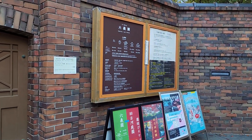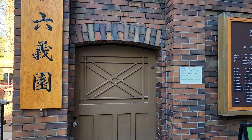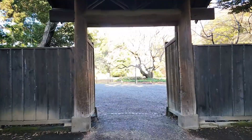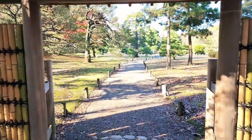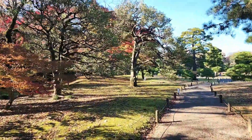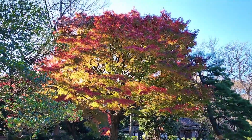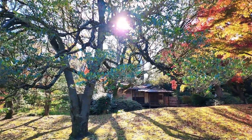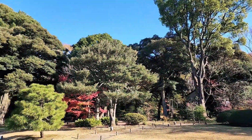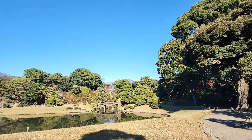In early December, I went to Rikujien to see the autumn leaves. Rikujien is famous for its beautiful autumn leaves. It is a garden with tea houses, hills and forests around a large pond.